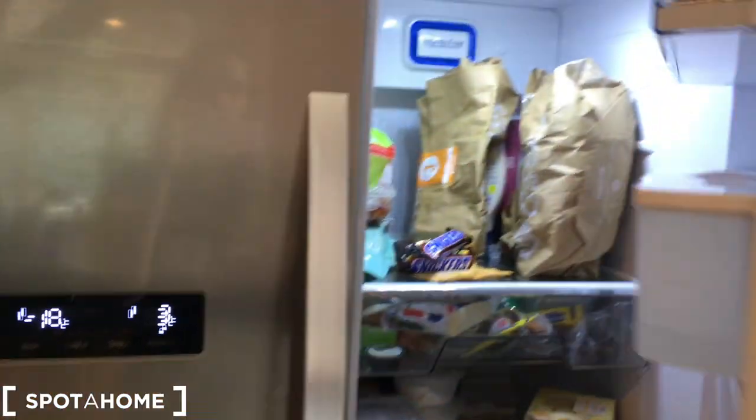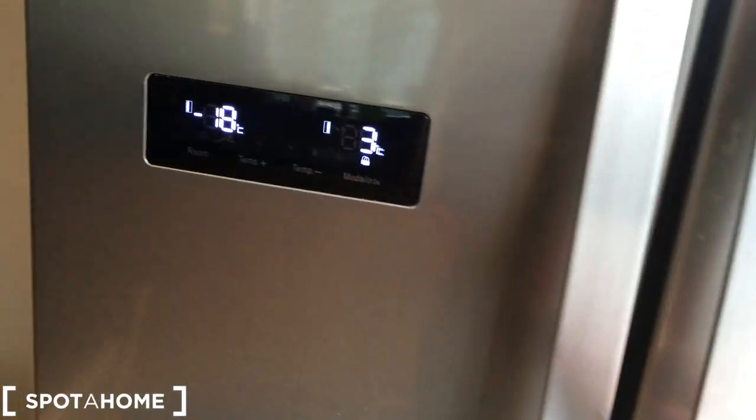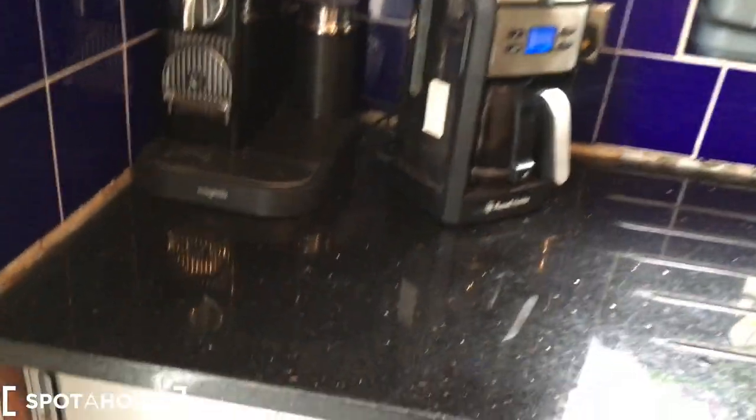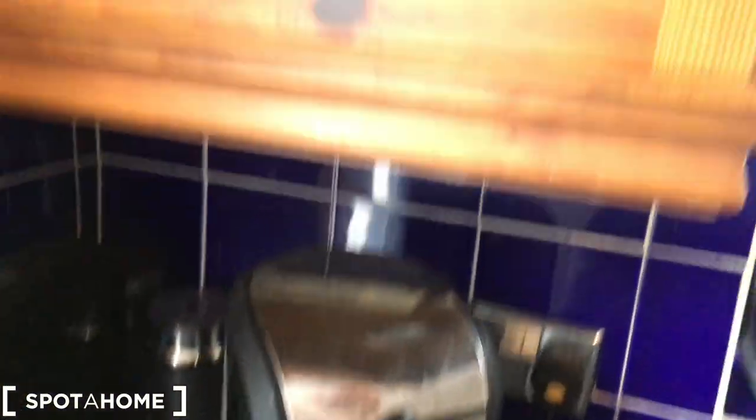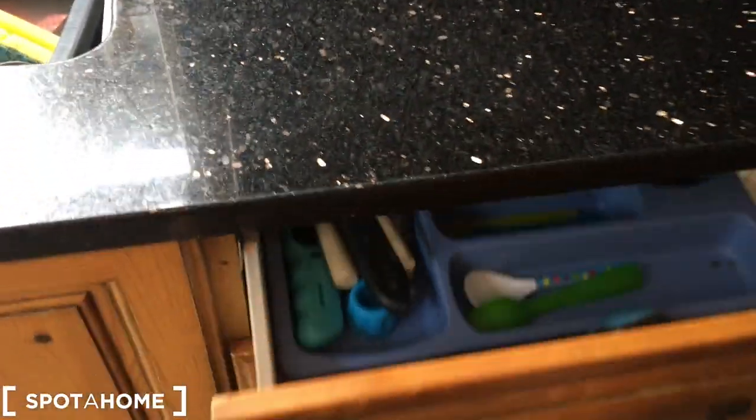Right, so going into the kitchen. Here we go — we've got a kitchen diner table. We've got a fridge and we have a freezer. In here we've also got a dishwasher. We've got an espresso machine, also a coffee machine, and lots of cupboard space with glasses and cups.